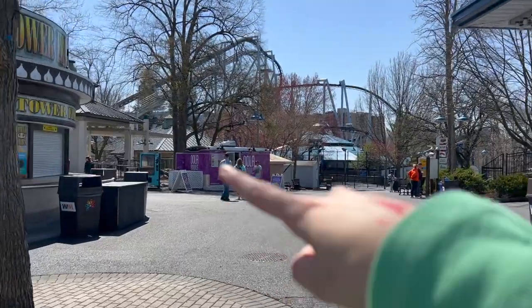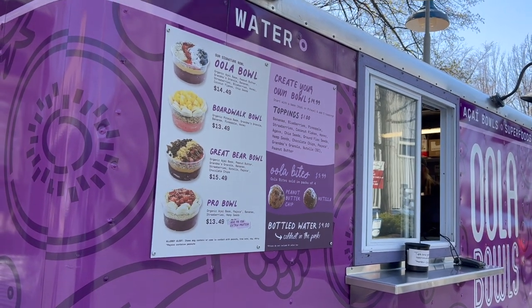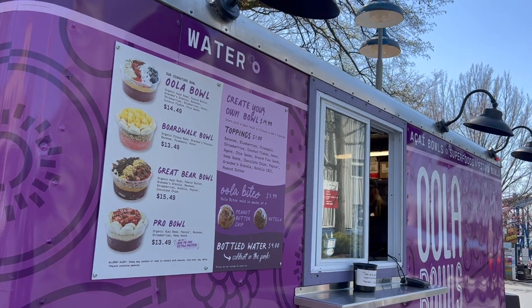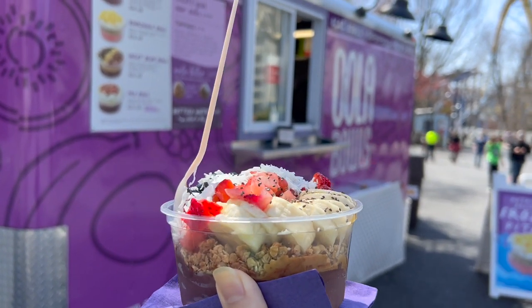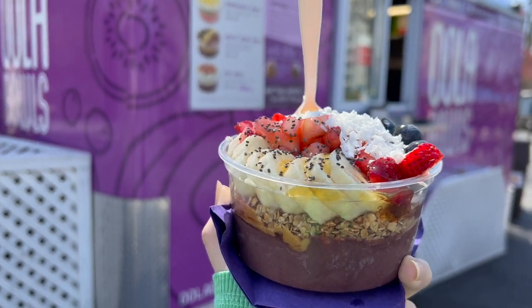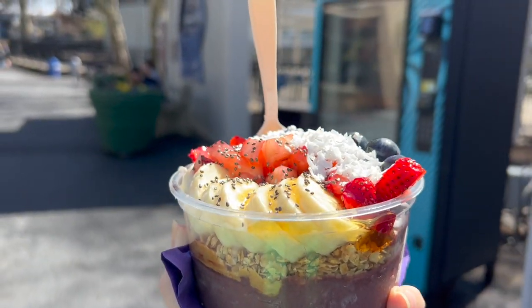We've got our eyes on the prize — Ula Bowls! Here's the menu. I think I'm going to get the Great Bear Bowl or the Ula Bowl. This looks delicious. It's not as big as I was expecting for $15, but it's a healthy option and really refreshing on a nice warm day. This Ula Bowl is really good — it's definitely enough for two people. There's a lot packed in here. It's a great healthy option — you don't feel like you're eating fried food all the time. Crystal Palace approved!